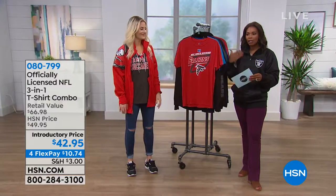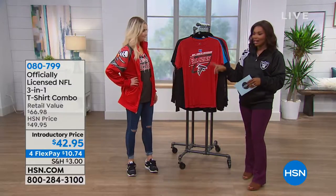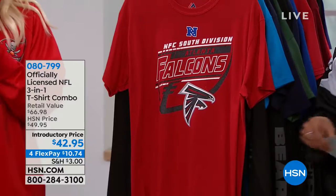This is one that is always popular. We like to bring it back every year with a different design, and that's what this one has been. If you don't have yours yet, now would be the time. It's an introductory price.